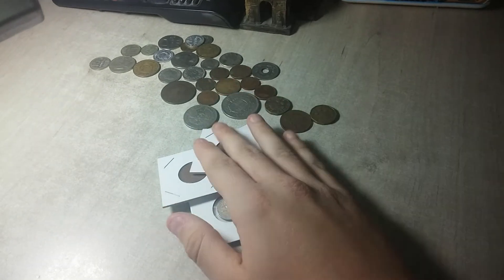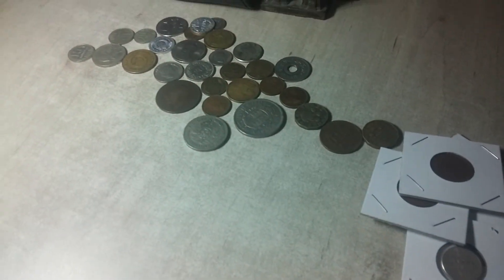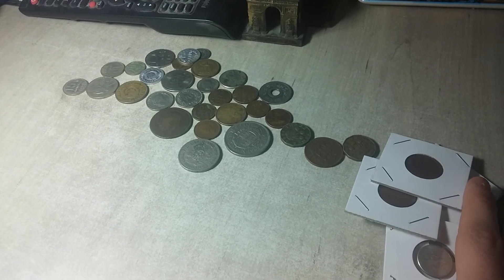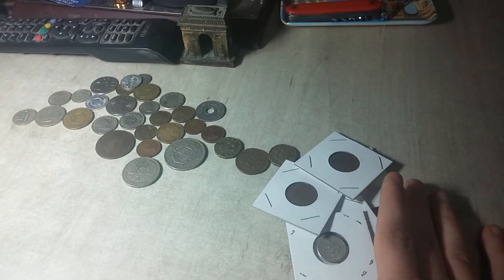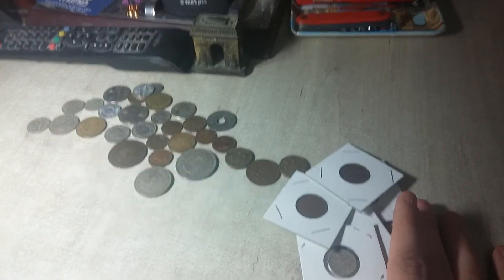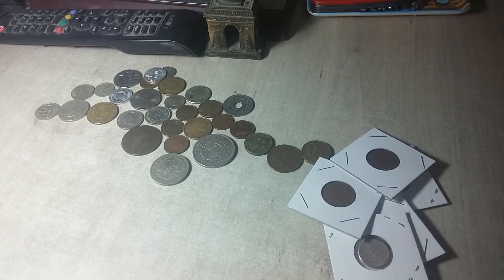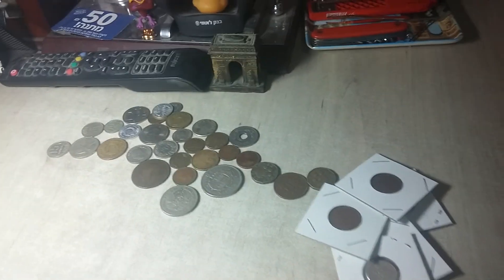I'll probably be selling some of these at a coin convention coming up in about two weeks. I'll probably sell some here or keep some for the collection, like the Ethiopian one. Anyway, thanks for watching — this was a short video. I'm a little sick so I'll try to upload another video soon. Thank you very much for watching and I'll see you in the next video. Goodbye.